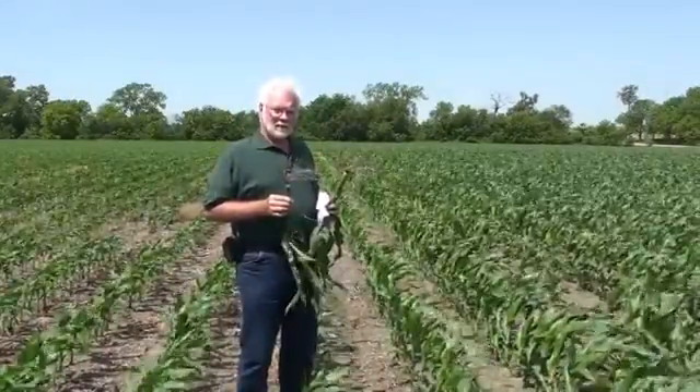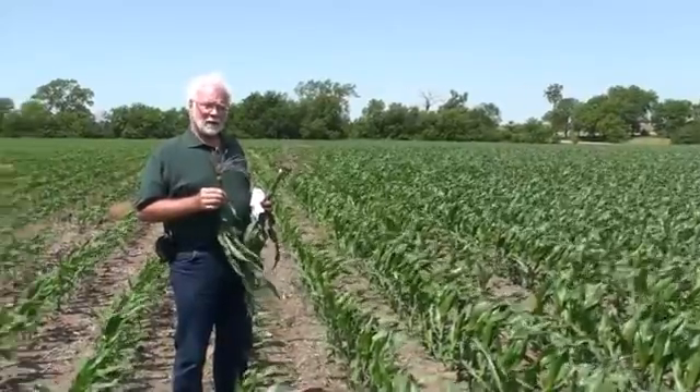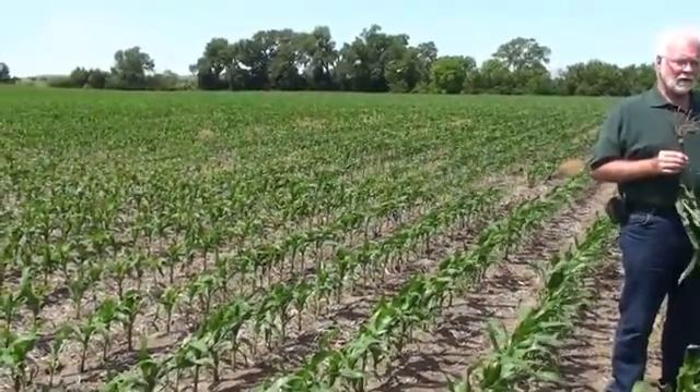You can definitely see the row I'm standing over is with a competitive fertilizer placed in a row. Both of what will be shown here were planted the same day, within a matter of minutes of each other.